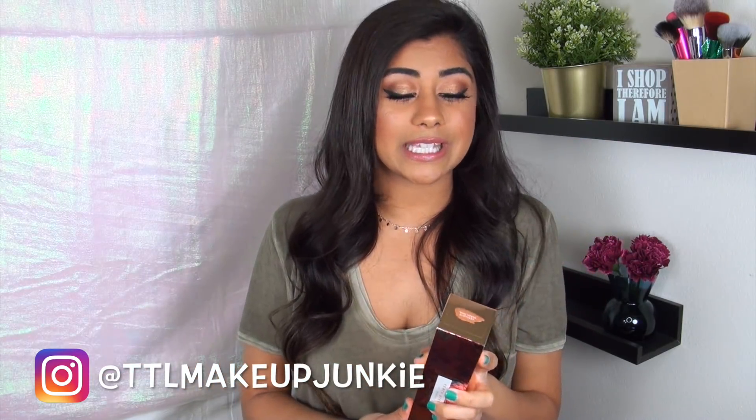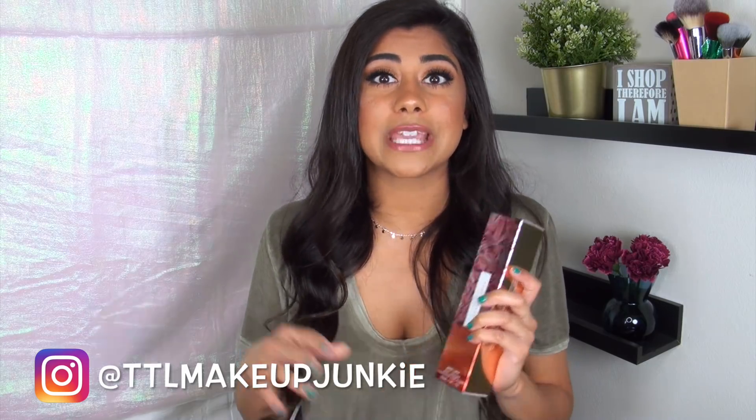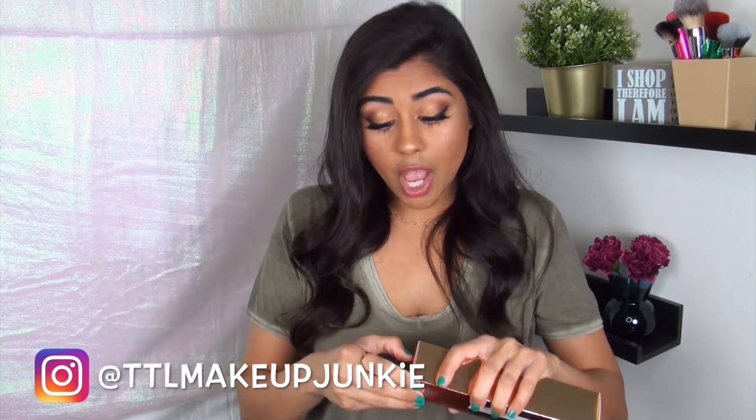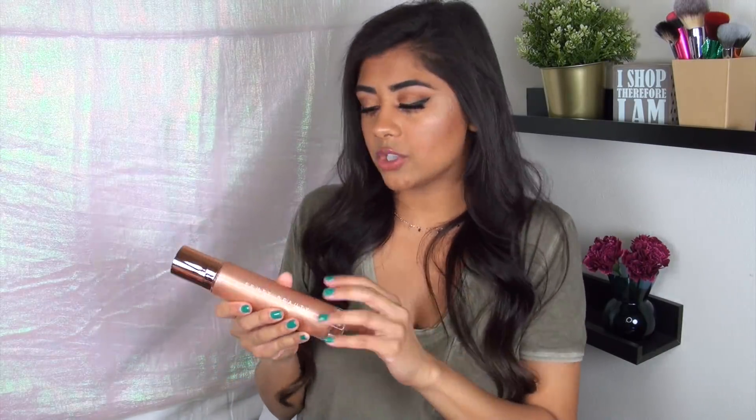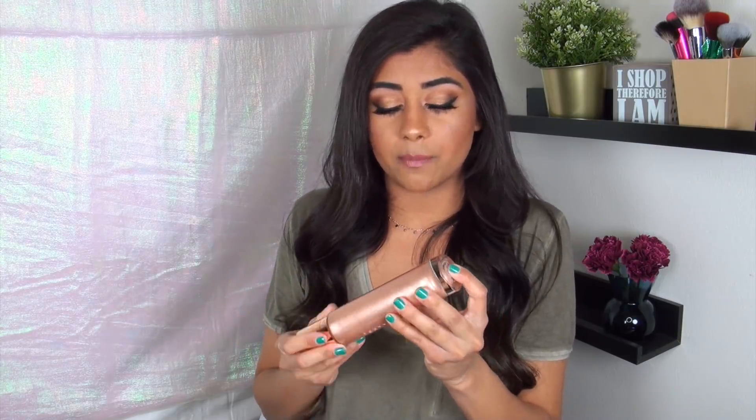I went ahead and picked up the new Fenty Beauty Body Lava Body Luminizer. I put this on my Instagram stories about a week ago and asked if you guys wanted a review — I have never had so many people say yes, please review it. So of course I had to pick it up. The shade I got is 'Who Needs Clothes?' The product is giant — it comes in a really hefty glass bottle and it just glows and glitters like a body product I've never seen before. I am going to do a first impressions review and demo on this. It may or may not be the next video on my channel, so just stay tuned for Thursday.